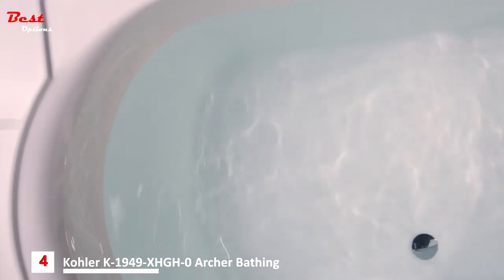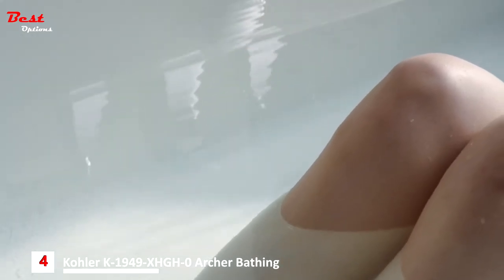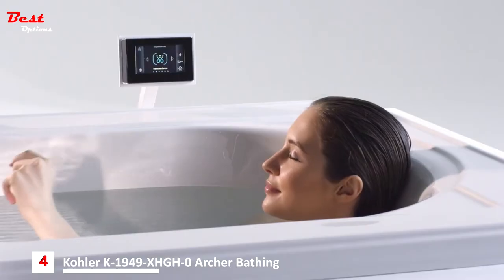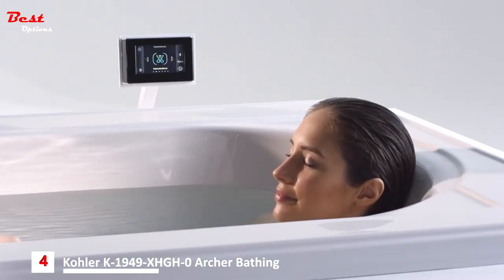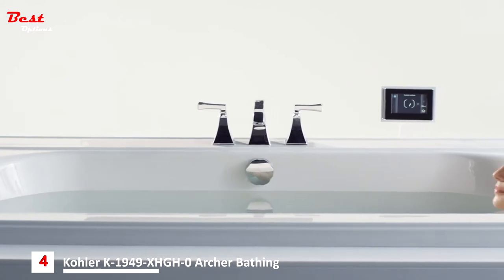These six compositions encourage rhythmic breathing, clarity, serenity, and stimulation. The entire Vibra Acoustic experience is controlled by an intuitive full-color touchscreen user interface. Use the Vibra Acoustic as a speaker system for your bathing space as you prepare for a night out, or fill the tub and let the soothing vibrations relax the stress away.